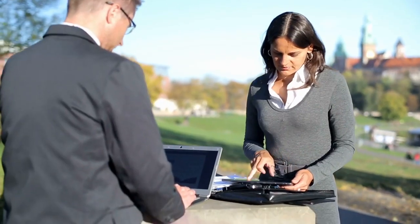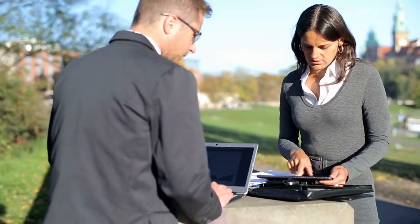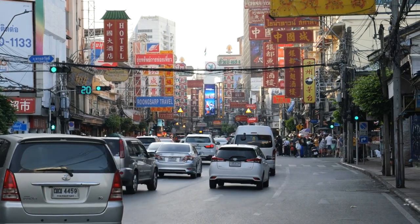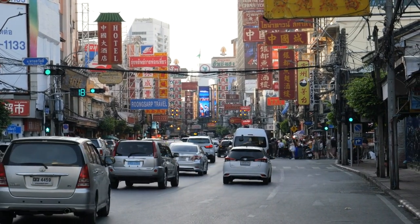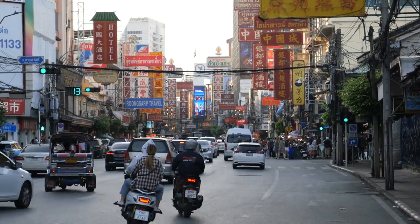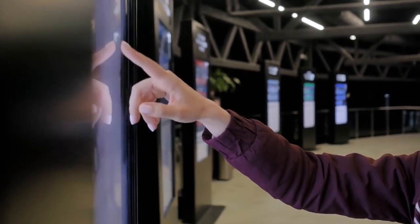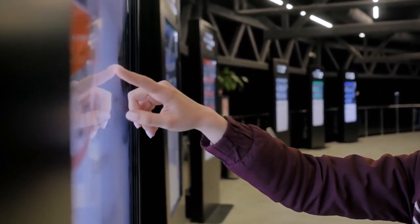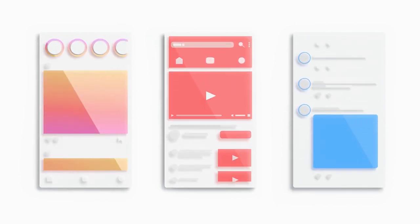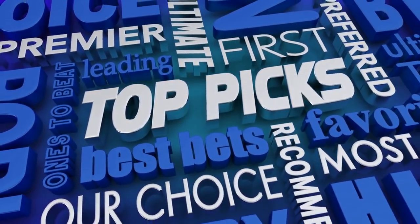Outdoor information kiosks have become an essential tool for businesses looking to provide customers with relevant and up-to-date information. These kiosks can be strategically placed in high-traffic areas, such as shopping malls and tourist attractions, to ensure maximum visibility and accessibility. The user interface should be intuitive and easy to use, with content that is informative, engaging, and visually appealing — whether it's providing directions, showcasing local attractions, or offering recommendations tailored to the target audience.